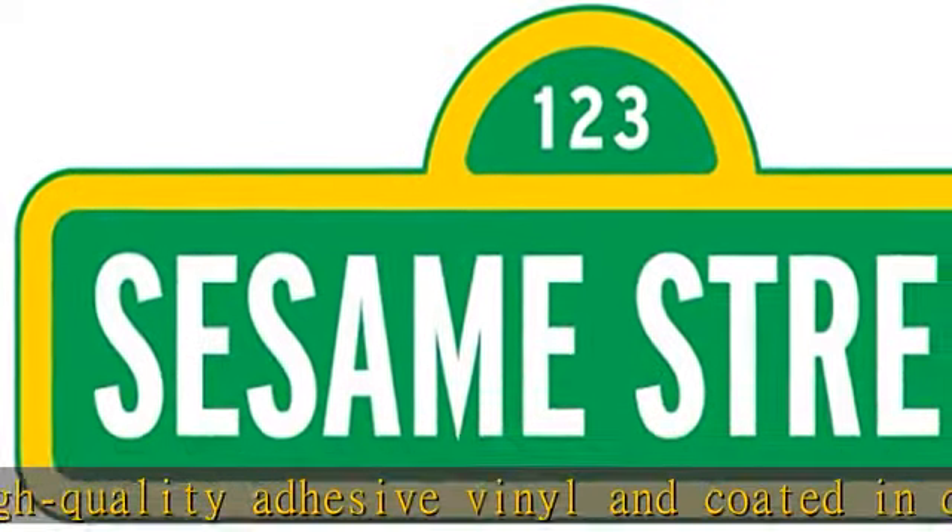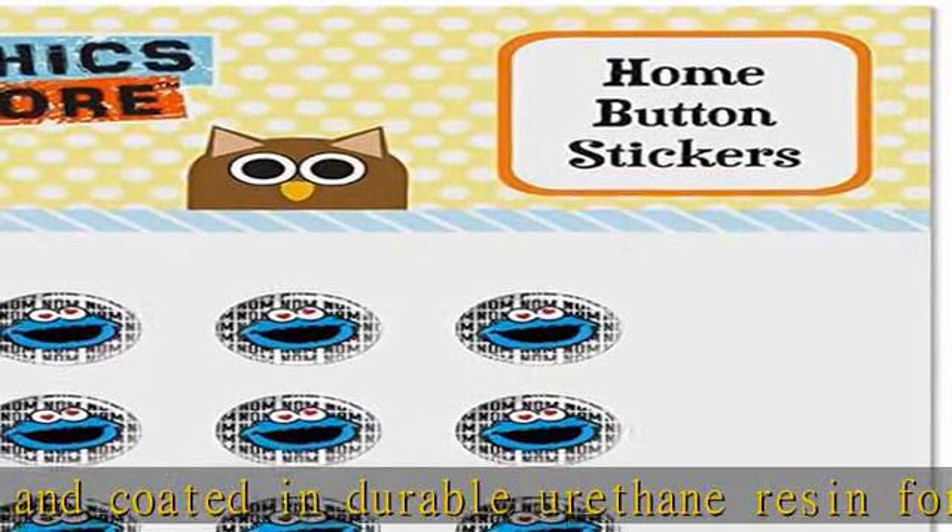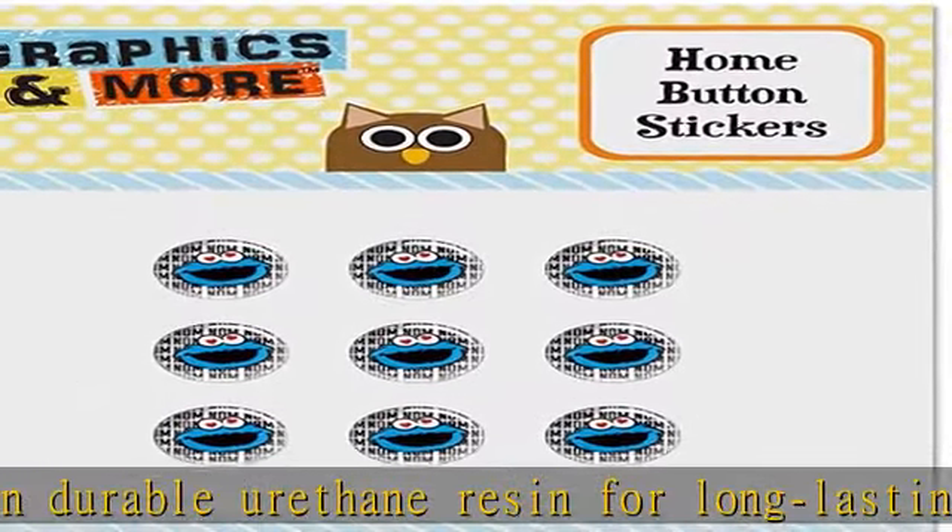Officially licensed Sesame Street products sold by Graphics and More are guaranteed authentic, high quality, and officially licensed by Sesame Workshop. Proudly printed in the USA.